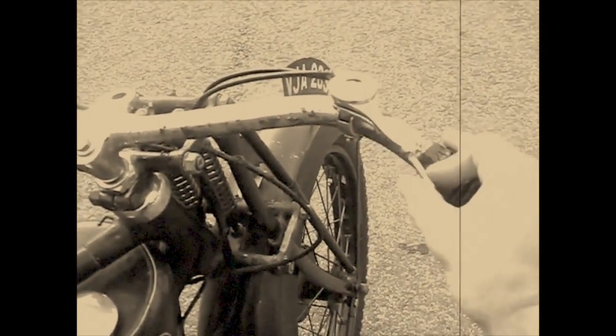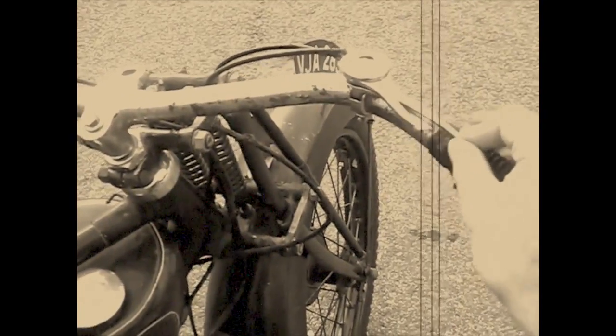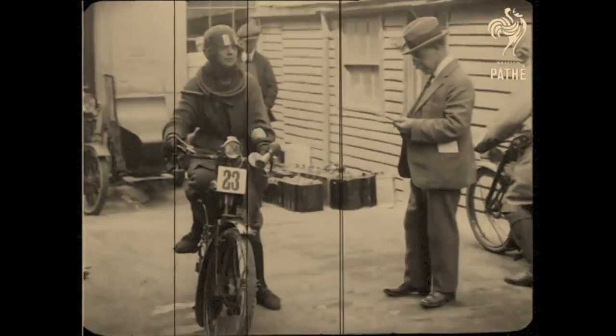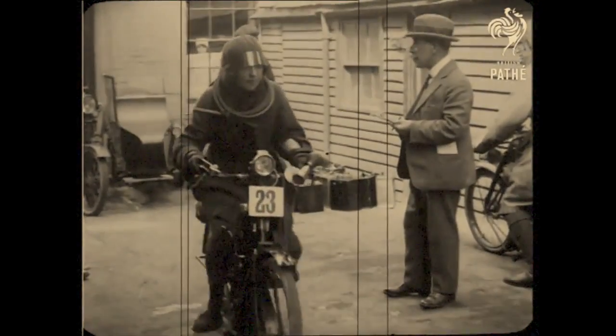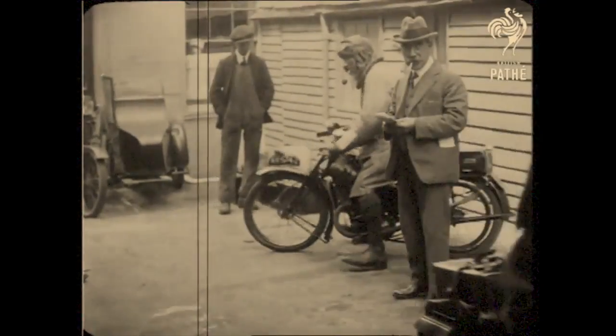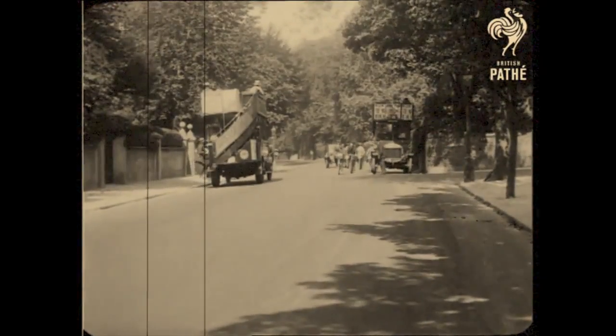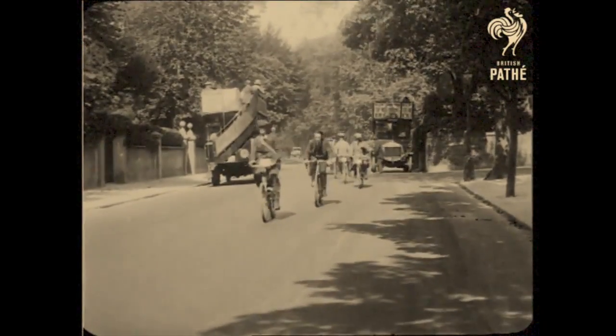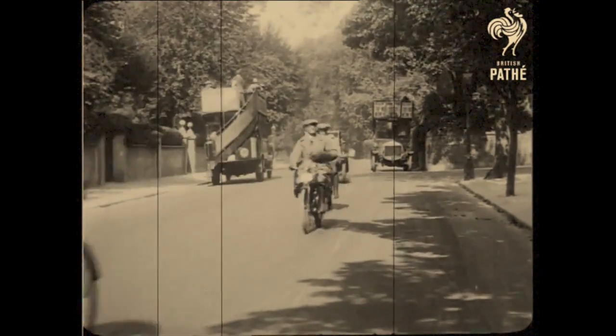In the 1930s, a British company called Raleigh used to build three-wheeled cars, motorcycles and pushbikes. But in the late 30s, they decided to ditch the three-wheeled cars and motorcycles and just focus on the pushbikes. So a Raleigh motorcycle hasn't been seen, unless it's been a classic, for many, many years — up until now.